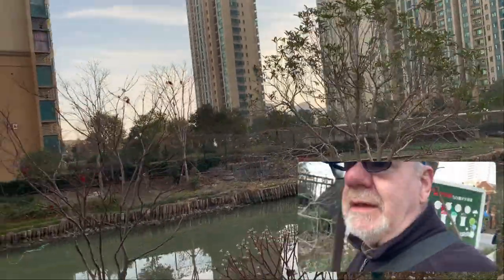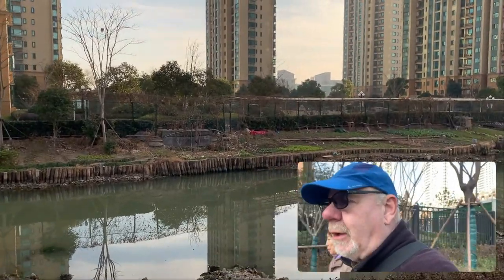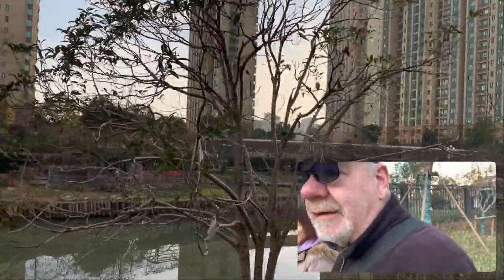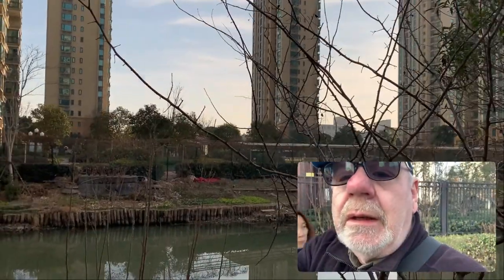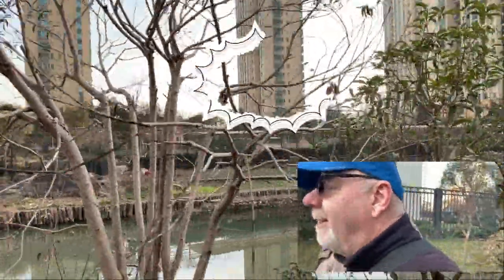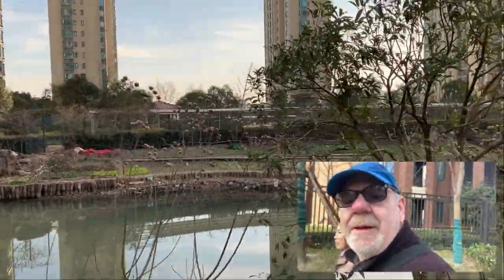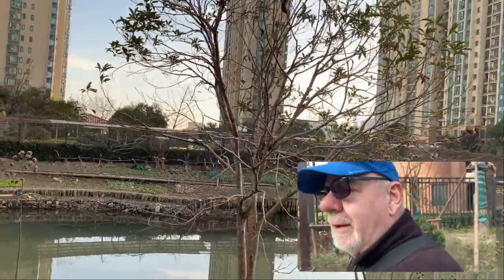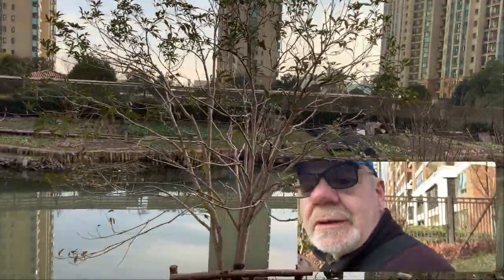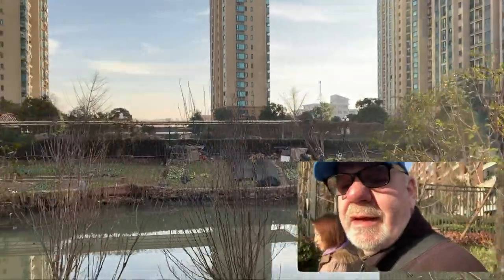Now on this side of the canal you can see what we in the UK would have called allotments — little areas that the locals have basically acquired. I don't know how they've acquired them, but they've decided to grow vegetables on them. You can see quite a lot of these around here. And the canal is very low — don't normally see these rocks and things down here. Back in the sun — very nice.